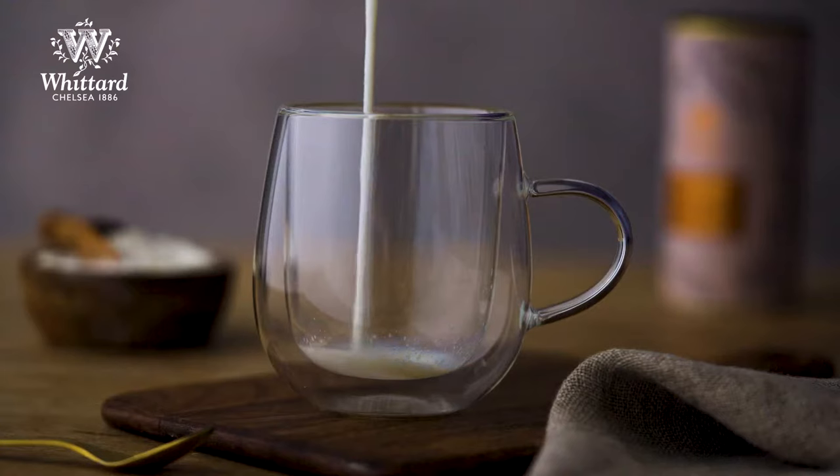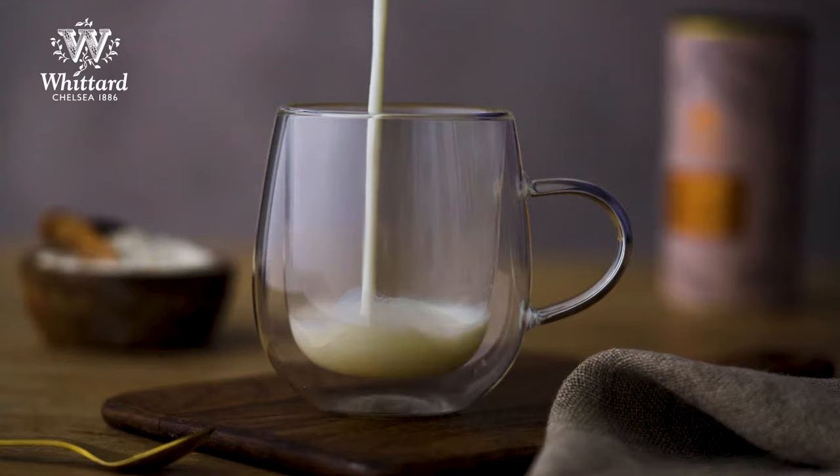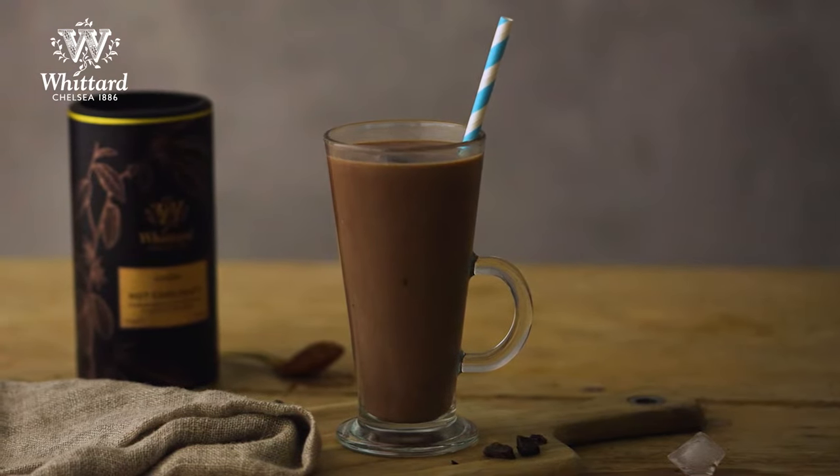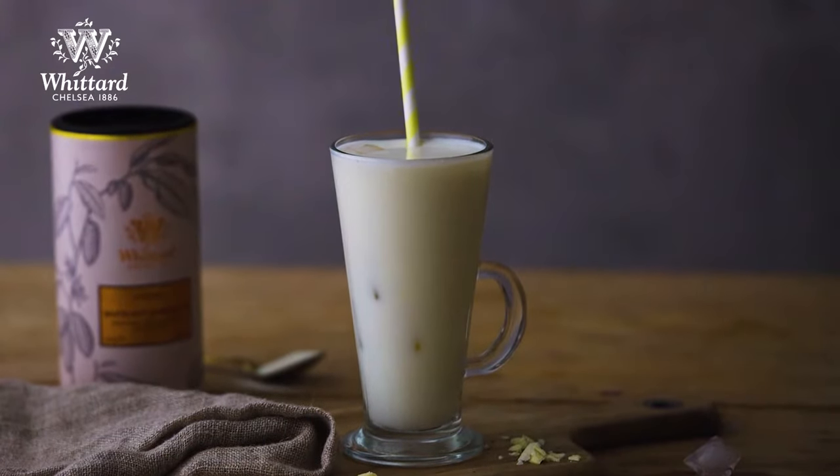They can be made with any type of milk, from cows to plant-based. On hot days, these chocolates can even be turned into an ice-cold milkshake. There's no better way to chill.